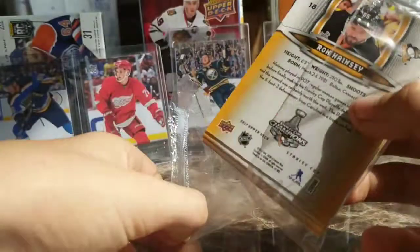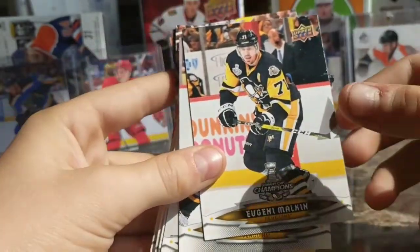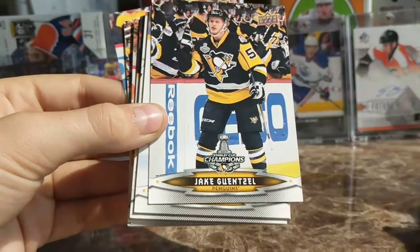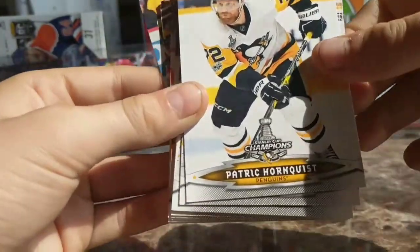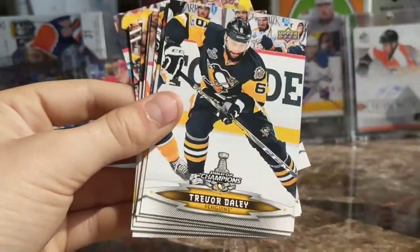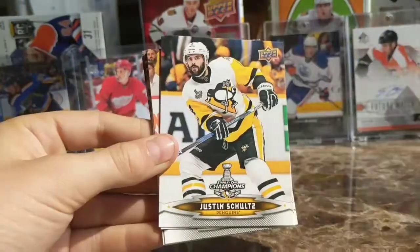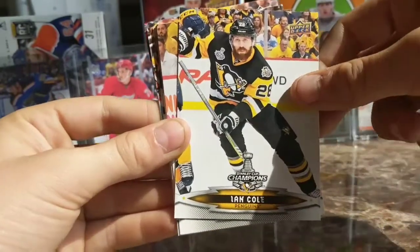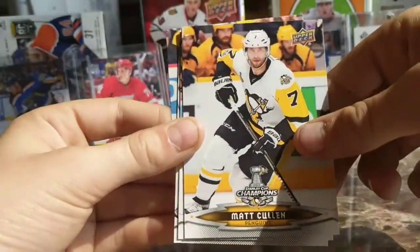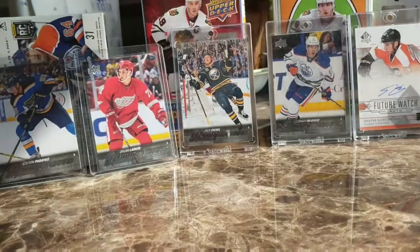It's like a Stanley Cup set here. We got Crosby, Geno Malkin, Phil Kessel, Jake Guentzel — I actually really like Jake Guentzel — Patrick Hornqvist, he had a great playoffs, Matt Murray, and then Fleury. We also have Trevor Daley, Justin Schultz, Ian Cole, Nick Bonino, Brian Rust, Conor Sheary, Matt Cullen, Bryan Dumoulin — I actually have his rookie card — and Chris Kunitz, Ron Hainsey.